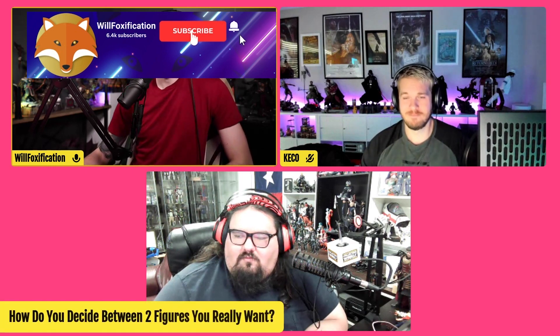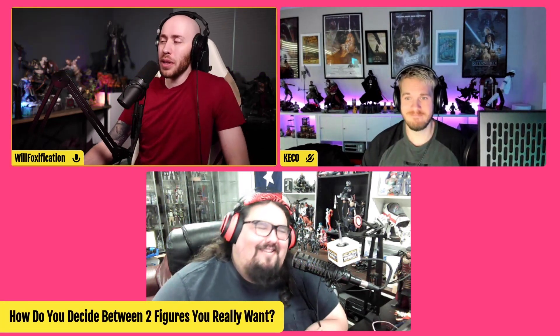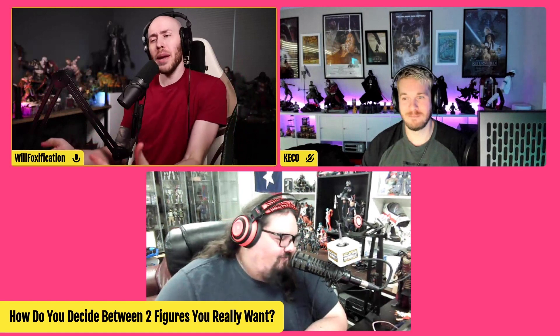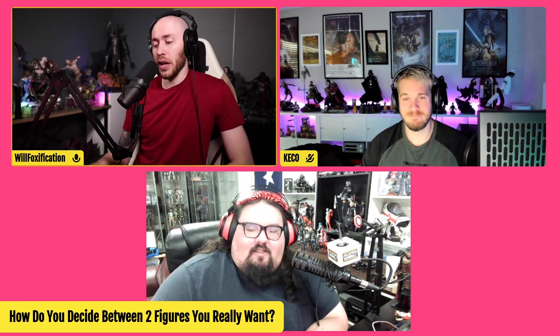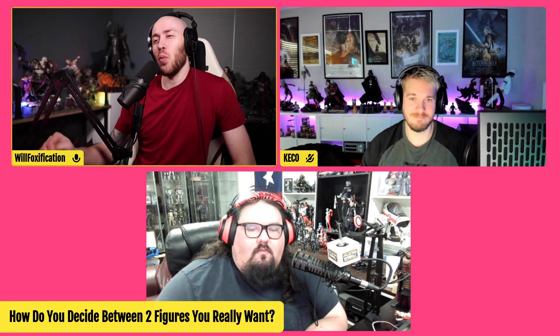I want to ask a question for the chat to get involved with: how do you decide between two figures you really want? Sometimes you obviously have budget, you have space — if you really want both figures you might end up getting both — but sometimes you've got to make tough decisions and you might only have room for one figure, or only have the budget for one.